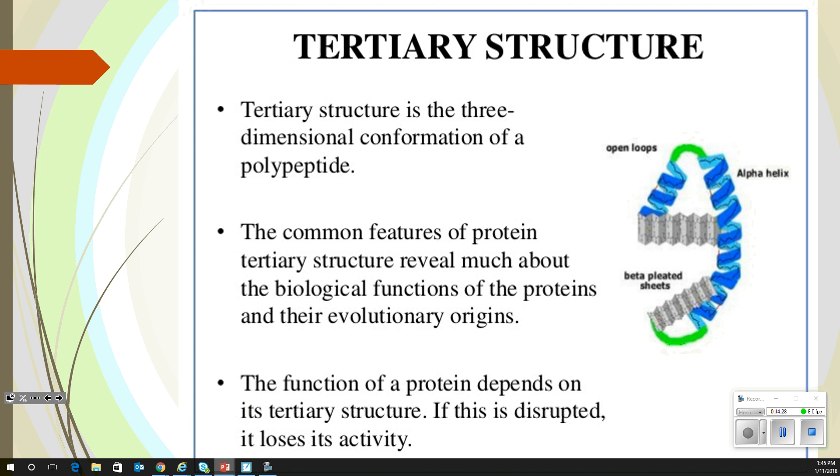A tertiary structure is a three-dimensional conformation of a polypeptide. The common features of protein tertiary structures reveal much about biological functions and evolutionary origins. The function of a protein depends on its tertiary structure — if this is disrupted, it loses its activity. Inside a tertiary structure, we've got primary and secondary structures going on. It is a mix to get going in the tertiary.